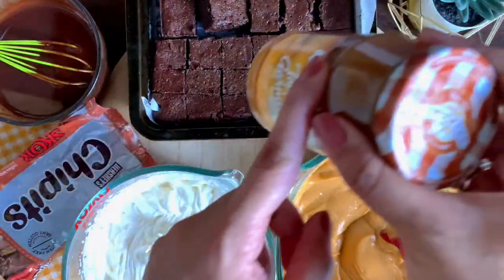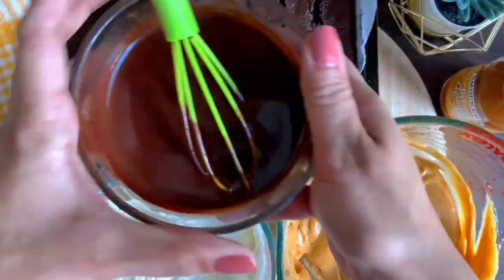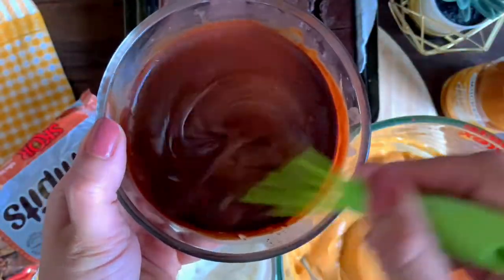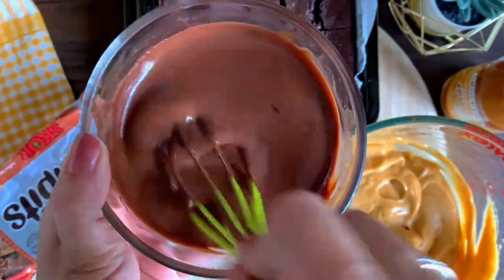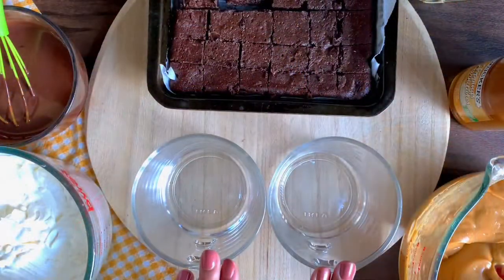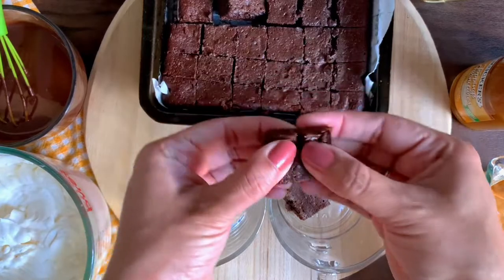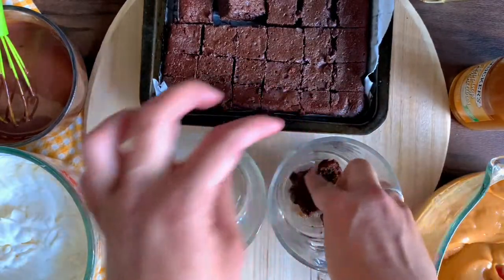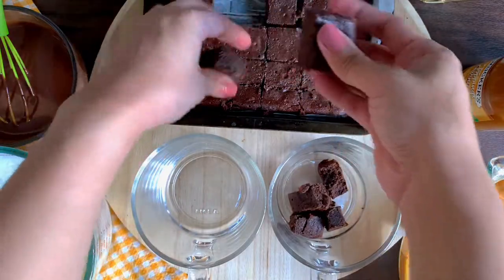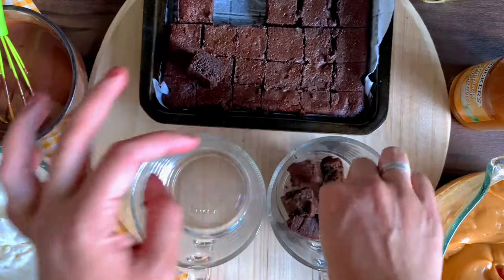I'm also going to be using Skor chip bites — these are crunchy caramel bits — and a store-bought caramel sauce. If you want to make them at home, it's super easy. I've linked my caramel cake video where I share how to make the sauce and caramel crunch. Just make sure they have cooled down — don't add hot caramel on top of brownies or hot caramel pieces on whipped cream because that will deflate it.